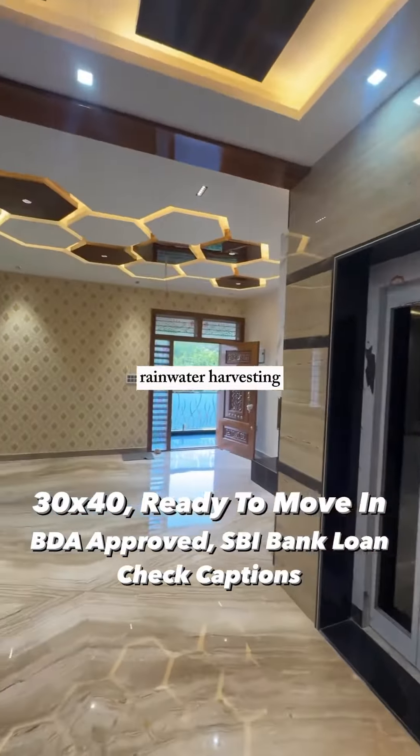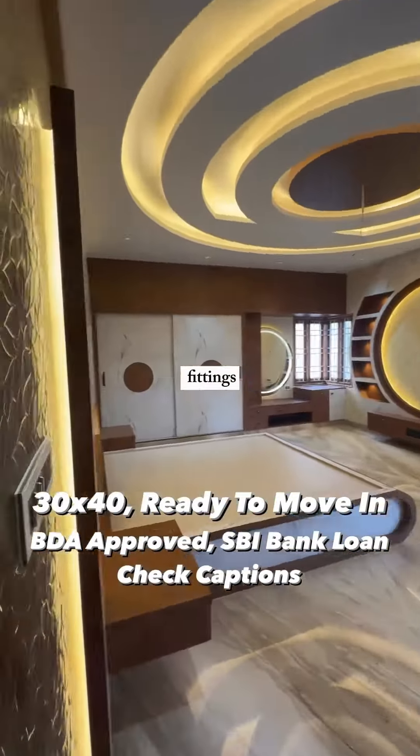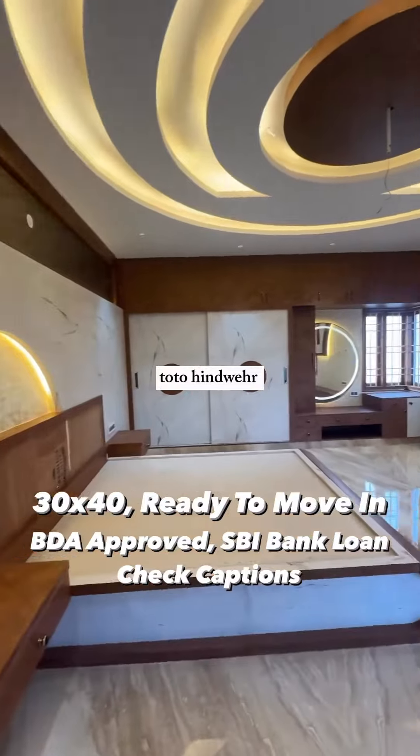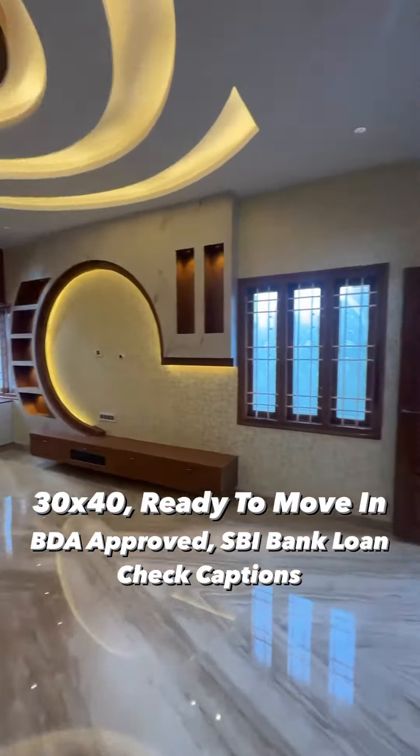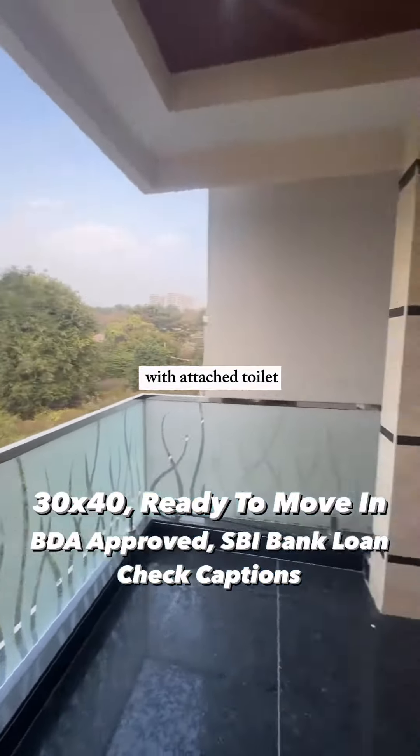The property has a borewell, rainwater harvesting, and Cauvery water supply. There's a lift, high-end bathroom fittings from Toto, Hindware, and Jaguar brands, a solar water heater provision, and maid's quarters with an attached toilet.